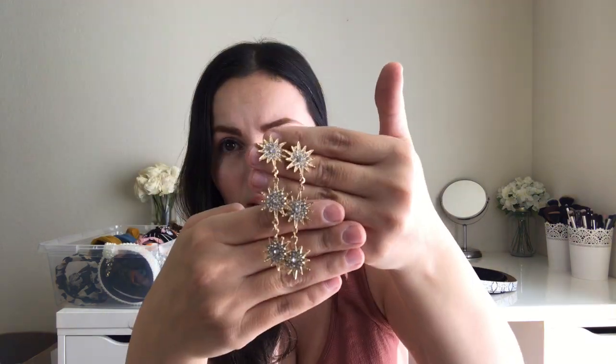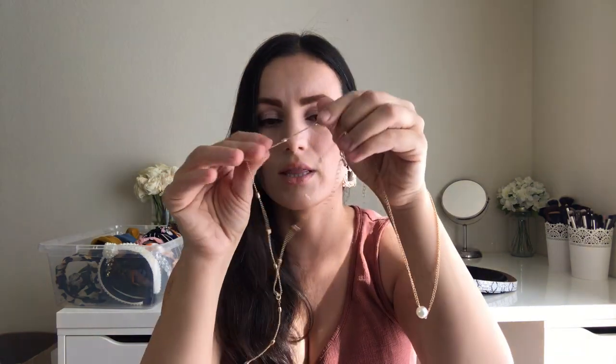Another find I recommend are these earrings — so beautiful. I think they're called moon or star earrings. They're very trendy right now and were only about $2. The last jewelry pieces are these three-piece necklace sets — I got two of them. The first has rhinestones all over it, the second has another design, and the third has a little pearl in the middle.